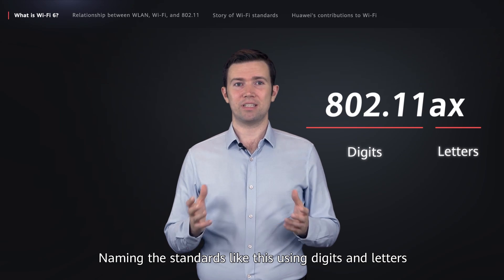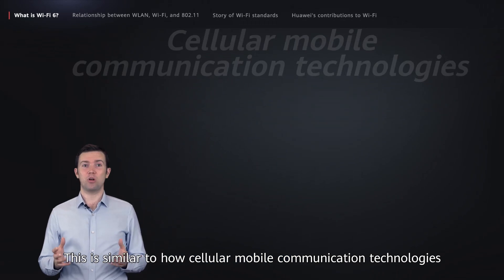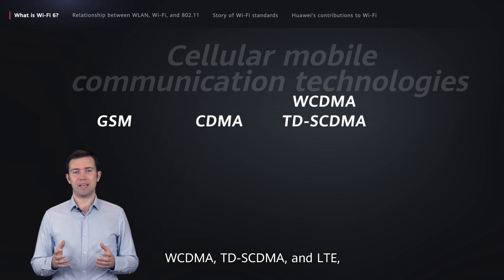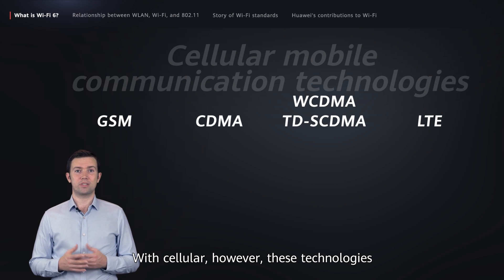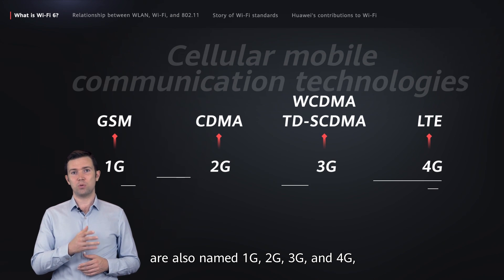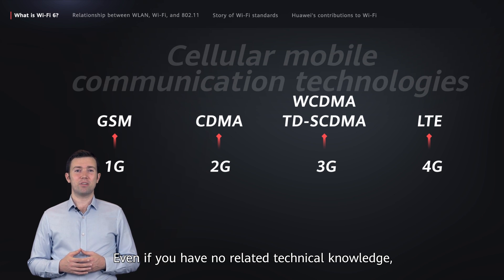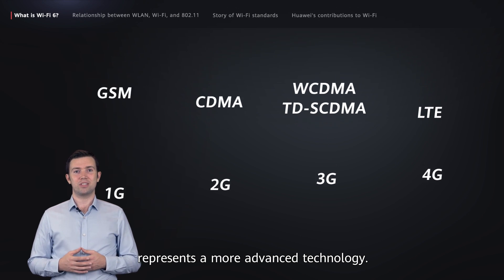Naming the standards using digits and letters makes them hard to remember and to widely promote. This is similar to how cellular mobile communications technologies have names such as GSM, CDMA, WCDMA, TDSCDMA, and LTE, which are equally hard to remember. With cellular, however, these technologies are also named 1G, 2G, 3G, and 4G, which are much easier to remember and understand. Even if you have no related technical knowledge, you can figure out that a larger number represents a more advanced technology.